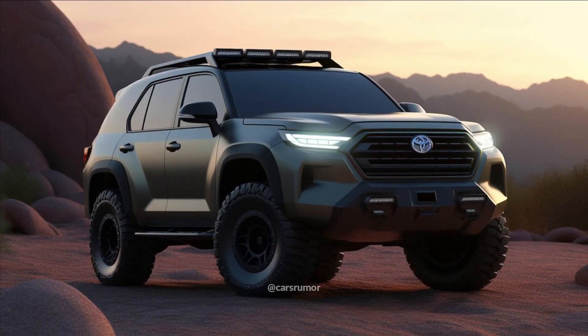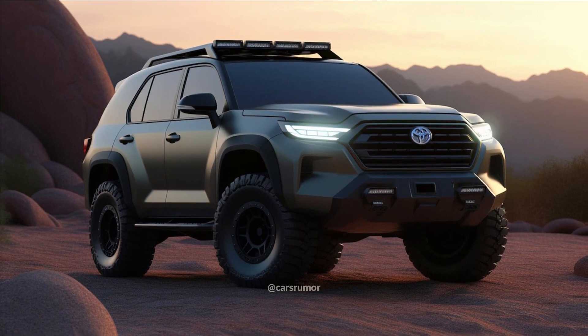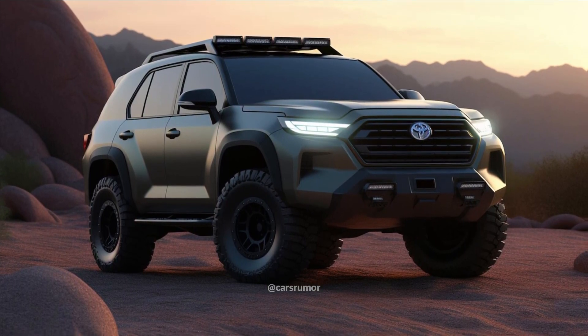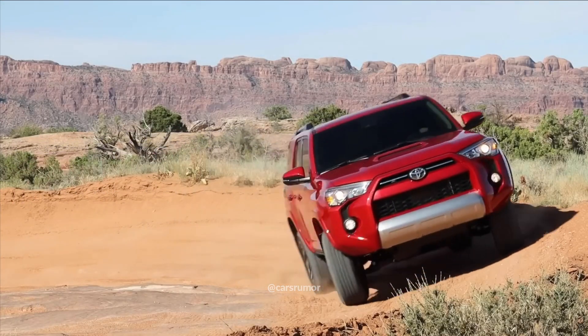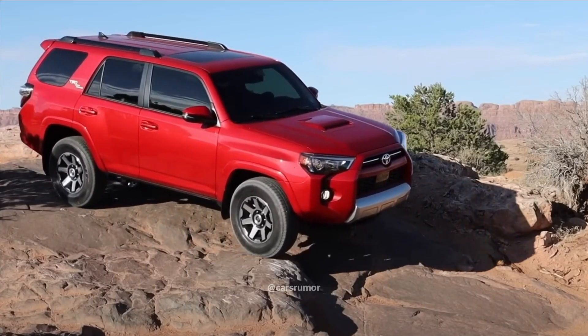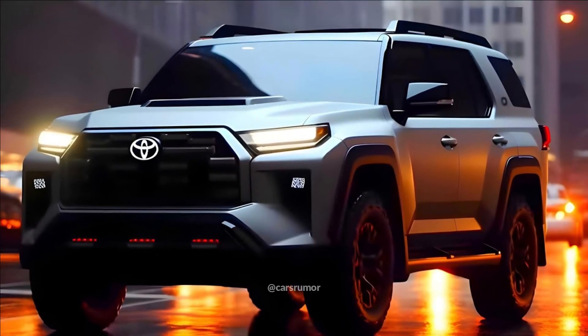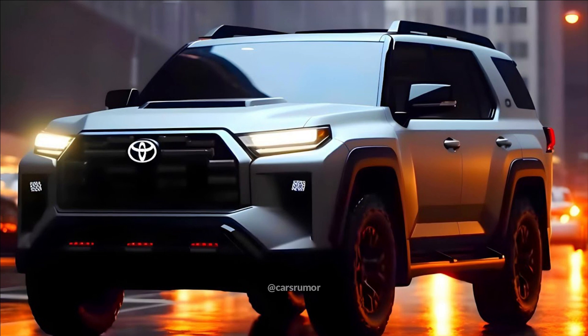The starting price of the base 2024 Toyota 4Runner SR5 is $41,850, which also includes a $1,395 destination fee. The next model is anticipated to have a more expensive starting price, which will enable the SUV to come equipped with additional safety measures, technology, and features.